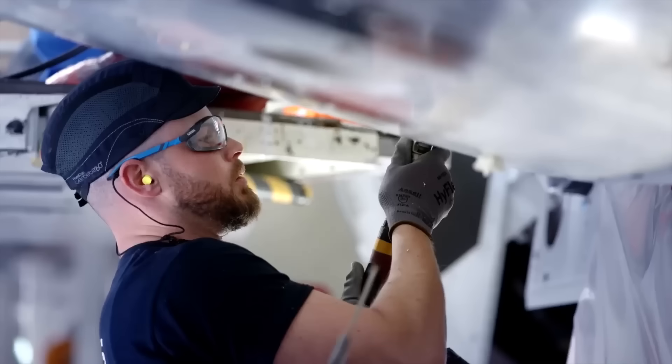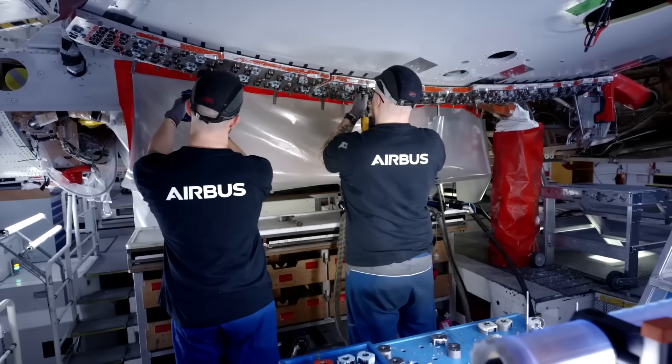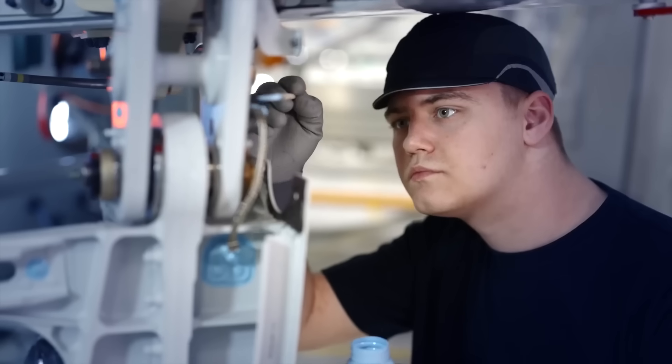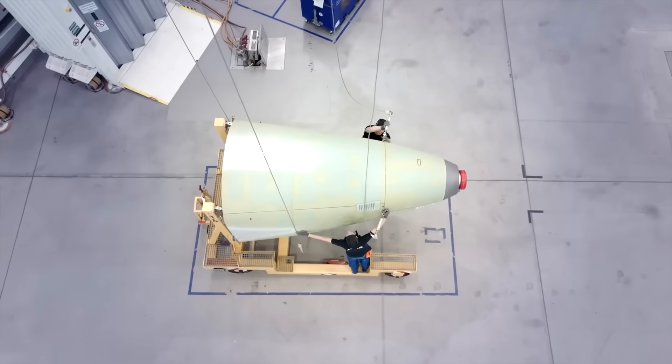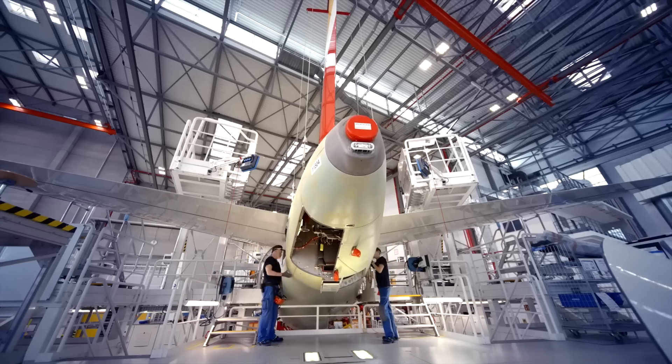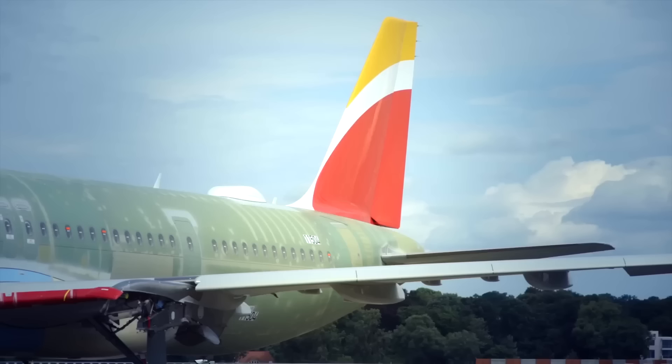Avoiding major gateway airports helped reduce operating costs and offered passengers more direct travel options. However, the trade-off is evident. Extended flights in a single-aisle cabin differ from the comfort of wide-body aircraft. Airlines will need to carefully manage seating configurations and passenger comfort, particularly in economy class, where the 3-3 layout limits space and mobility.